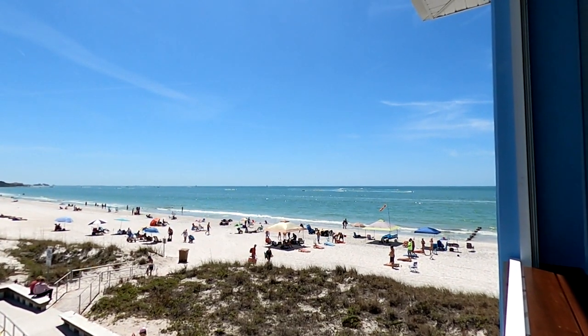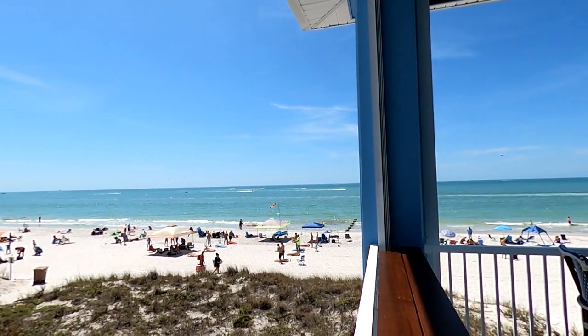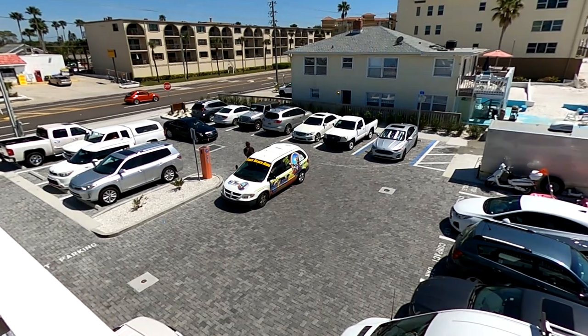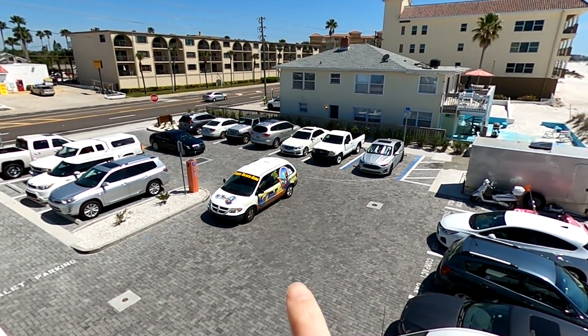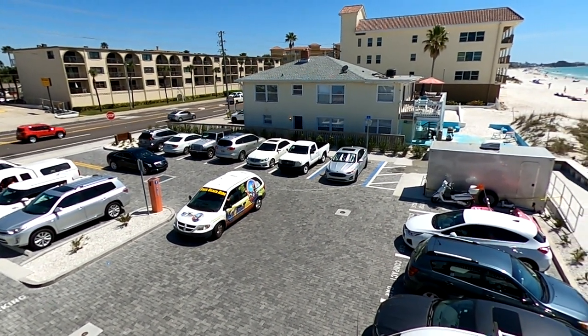It must be a great day for parasailing because right now from our view we can see five of them — they're probably too small to see in the video but they are out there. If you watched our video on St. Pete Beach, we talked about the free beach ride service and want to note that this will also work on Madeira Beach.